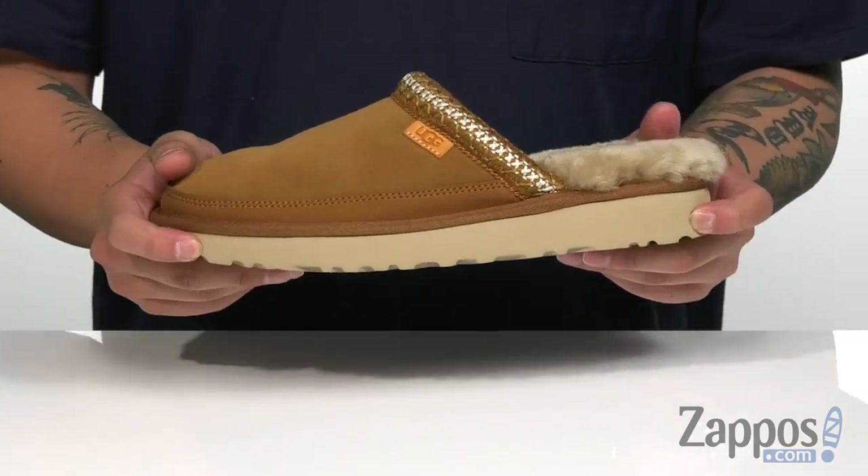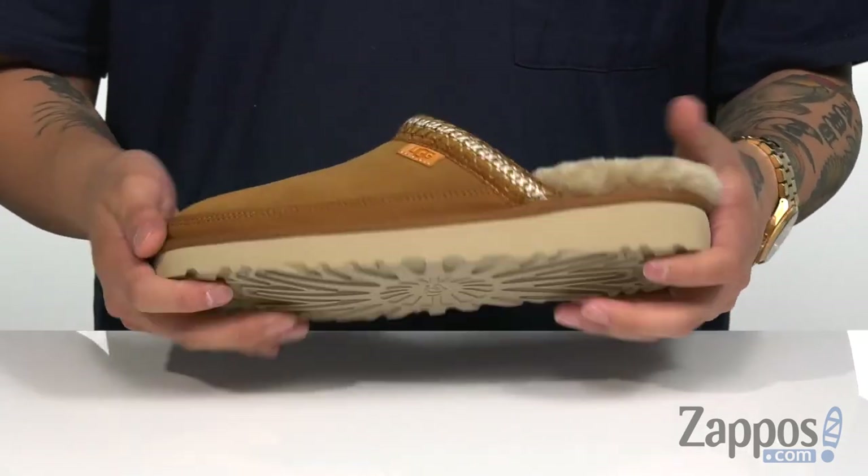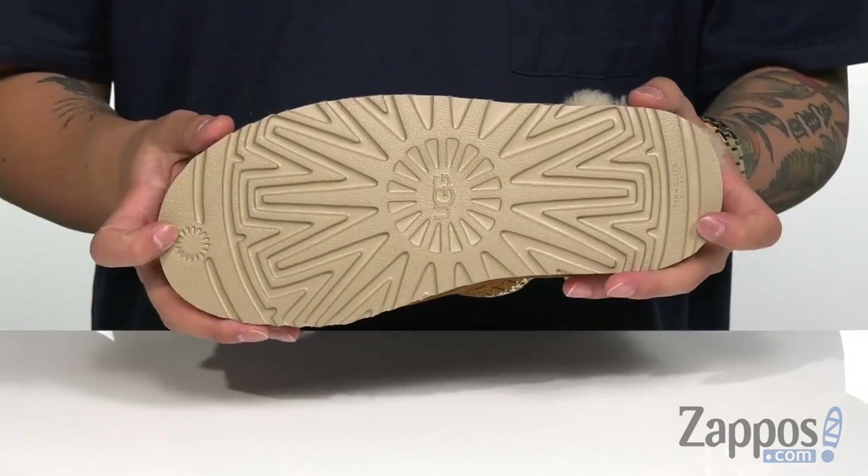You've got a nice lightweight midsole, a little bit of flex to that, and it's all on top of a Treadlite outsole. Wrap your feet in some comfort and style with this great slip-on from Ugg.